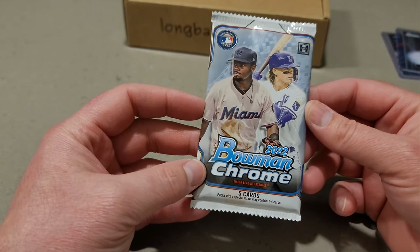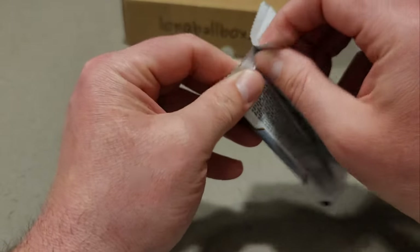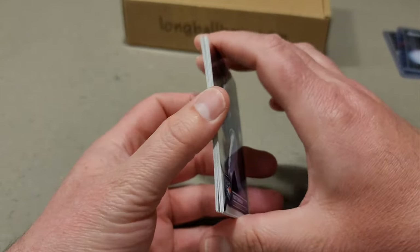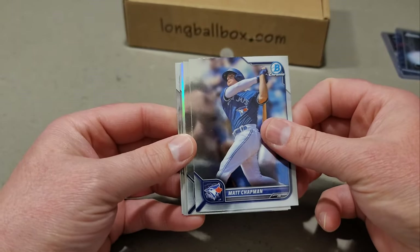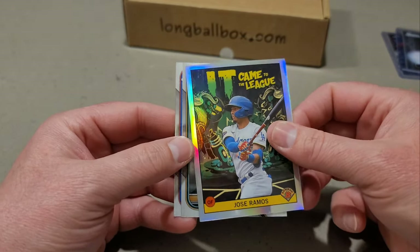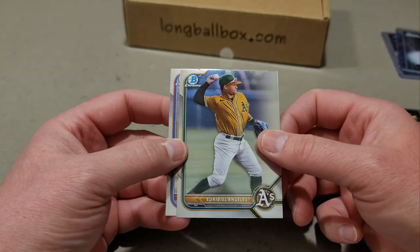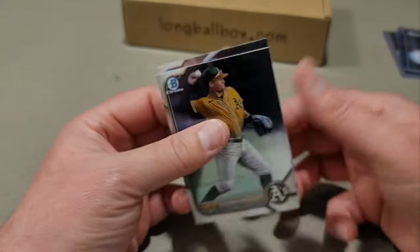In our last pack, let's get some mojo. I haven't ripped the Bowman Chrome hobby before — just the mega box. Do we have a thickie in here? We do not. Matt Chapman leads things off, Anthony Rizzo. We do have a 'Came to the League' insert — Jose Ramos. Those are cool inserts. Urbiel Angelos and then Luis Rodriguez. None of those were numbered.